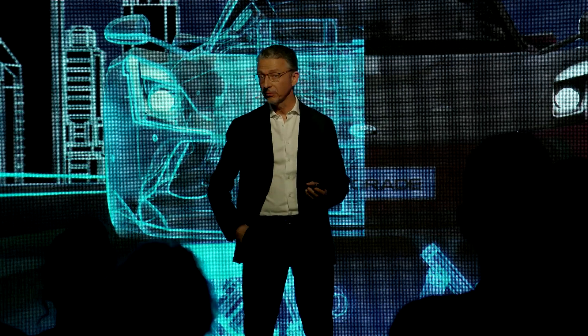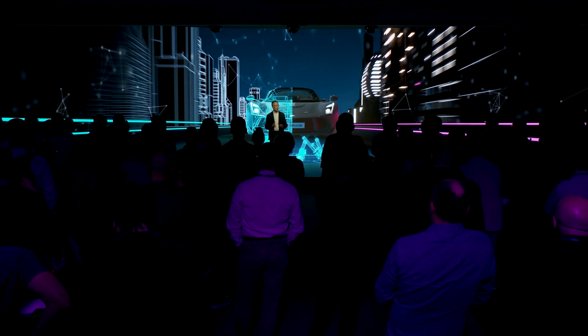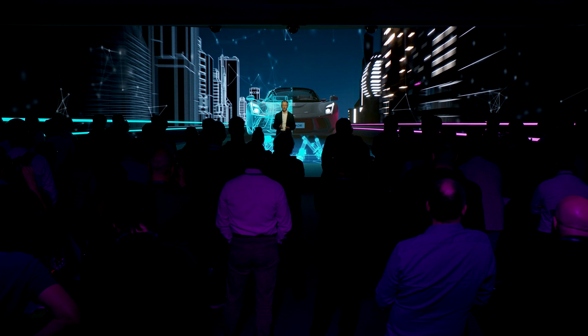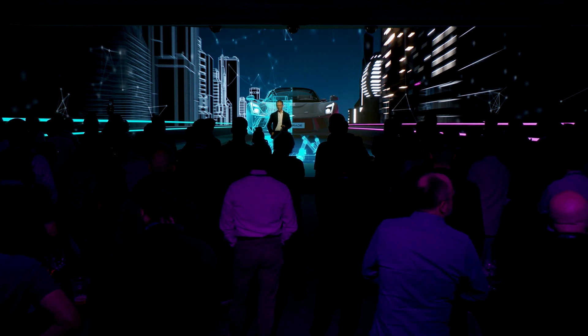Today we are announcing something even bigger — the next step in the multi-attribute journey: the driver-in-motion full-spectrum simulator.